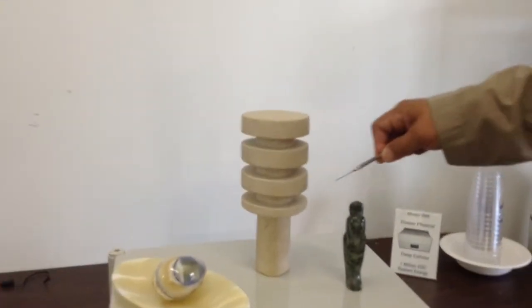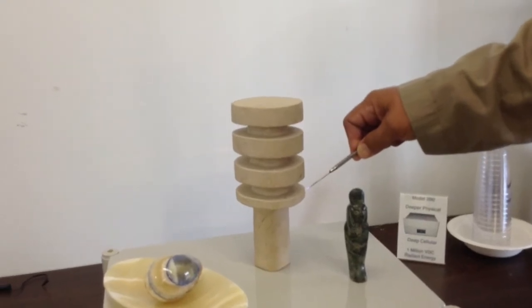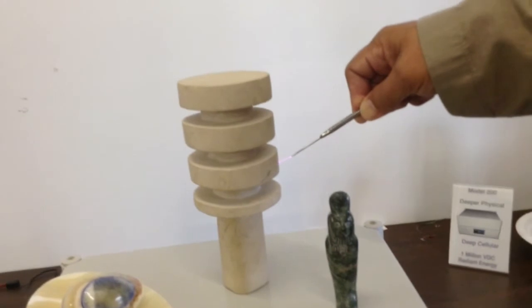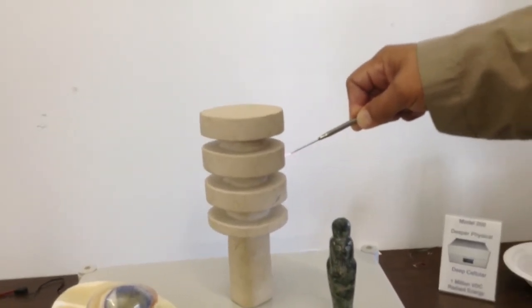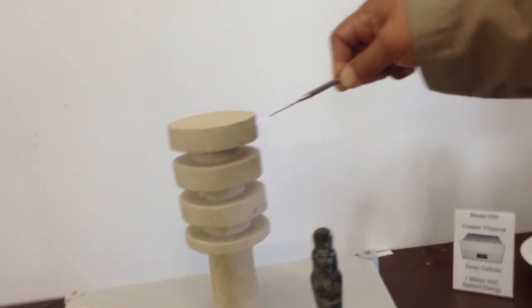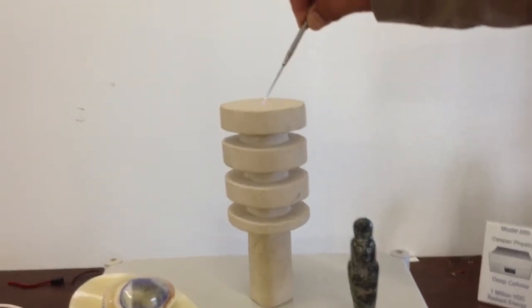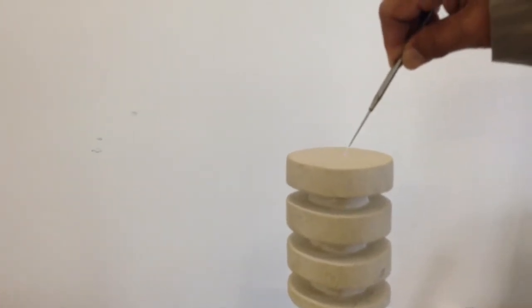Now let's put it on the Djed pillar here and see what happens. As you can see, there's a huge accumulation in this element. Look at that energy arc! This is unlike any other material that we've actually put on here — even metal won't harness energy this much. A Djed made out of certain elements, as you can see, really transfers that energy.